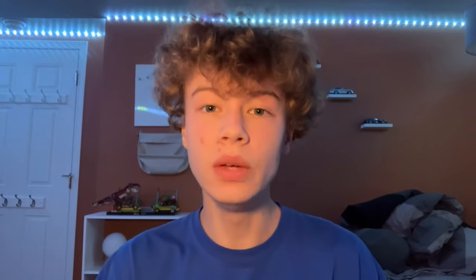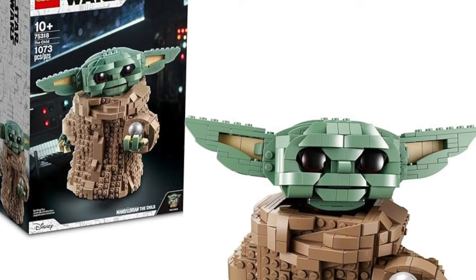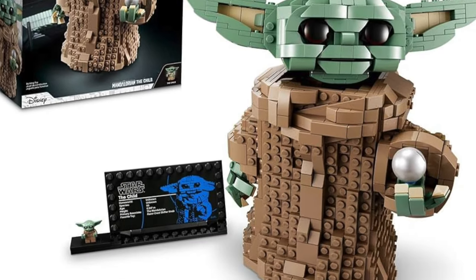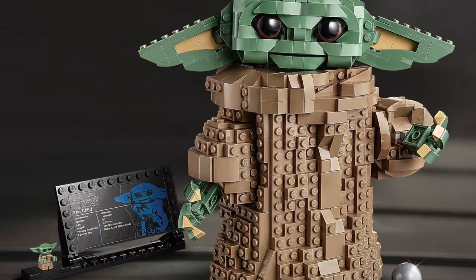Next up we have the BD-1 droid. This is a set from Jedi: Fallen Order, which is a video game, and this has been on shelves for maybe two years now so it is in the age of retirement — it's an old set, should be retired. Then we also have The Child, which I think has been out for three or four years, and that's insane. It came out when The Mandalorian started, which was a while ago, and that show seems to be done now, so it definitely should retire.